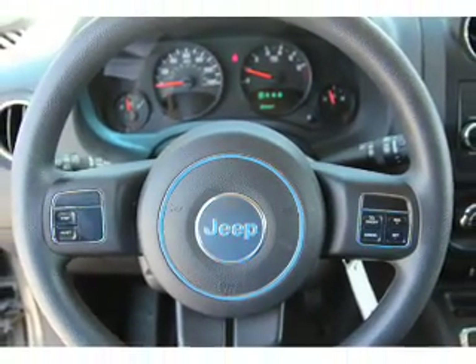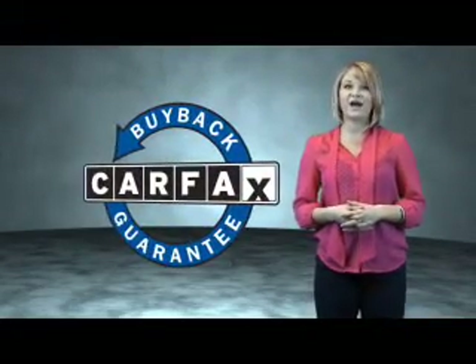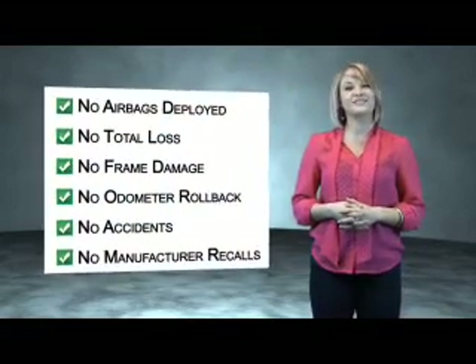Call or click to contact us today. This vehicle qualifies for the Carfax Buy Back Guarantee. Be sure to find a complimentary copy of the Carfax Vehicle History Report online or contact the dealership.